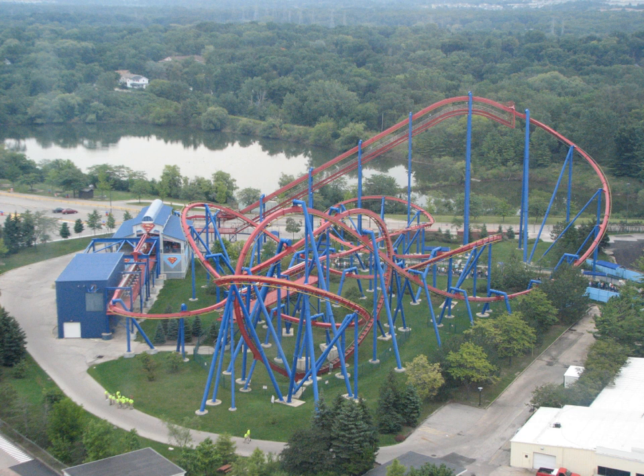As its name suggests, Superman Ultimate Flight is themed after DC Comics' Superman character. The track of all three rides is red, with yellow rails and blue supports. The ride's queues are contained within each ride's footprint and contain various elements of Superman theming. The installations at Six Flags Great America and Six Flags Great Adventure have dedicated gift shops near the ride's exit that sell a variety of DC Comics merchandise.